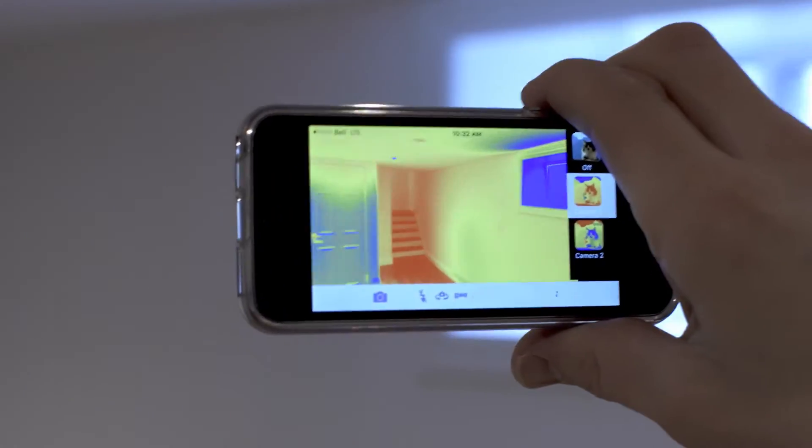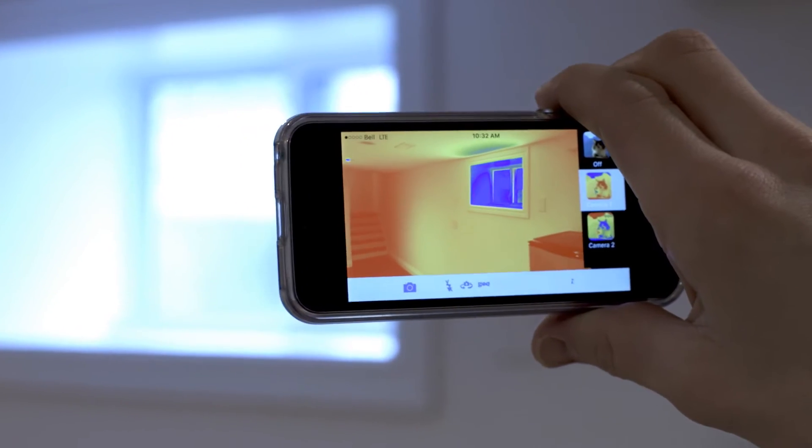We brought in thermal imaging and found that water was leaking into the basement foundation. So we sealed the foundation and laid new hardwood. There were old drapes on all the windows — we learned that they were just full of allergens, so we decided to get rid of those.